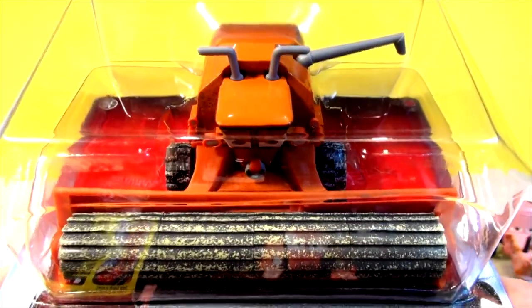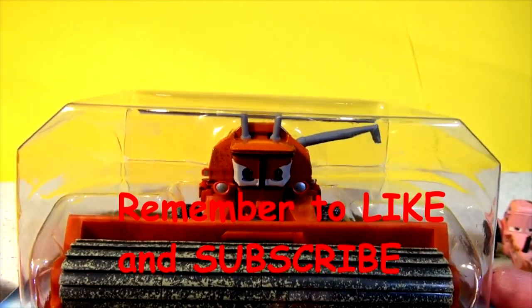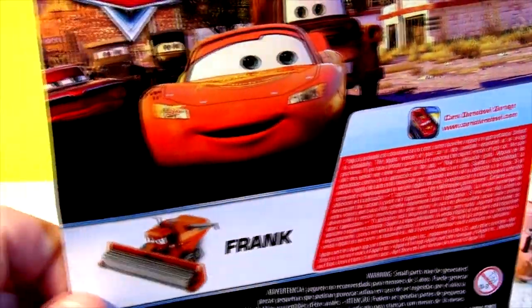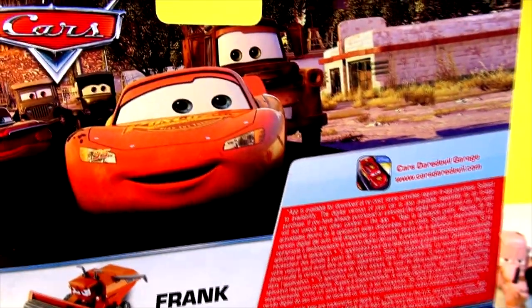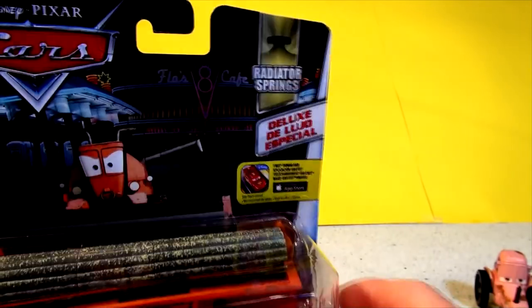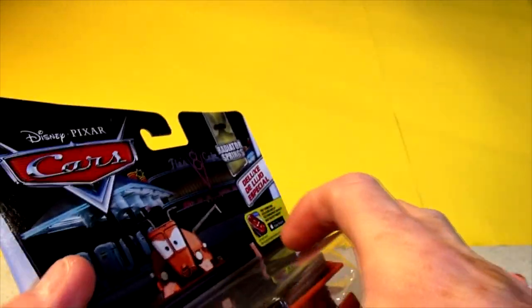Hi everybody. Today we're going to unbox one of my favorite cars from Pixar Cars. This is Deluxe Frank. If you remember the movie Cars, Frank is the combine harvester that was out in the field and Mater and Lightning accidentally woke him up. There he is right on the box, with a scene of Lightning and Mater and cars from Radiator Springs on the back. There's Frank out in front of the VA Cafe. Let's open it up and check it out. This is kind of a rare find, so I was really happy to find it.